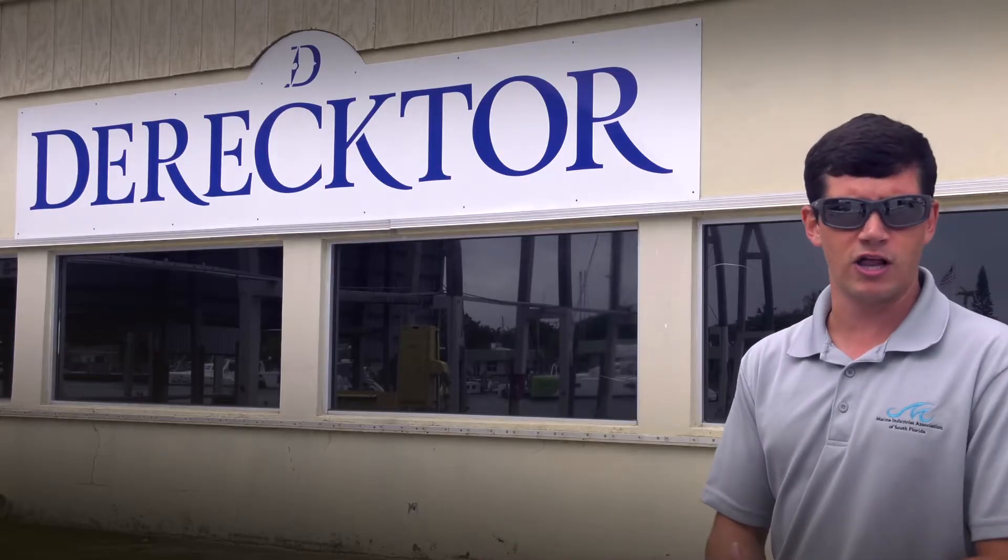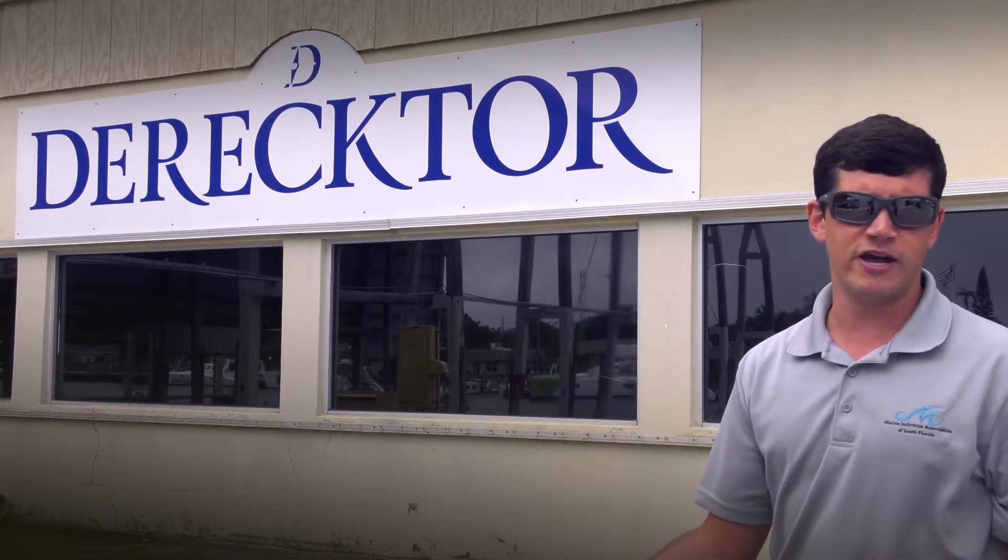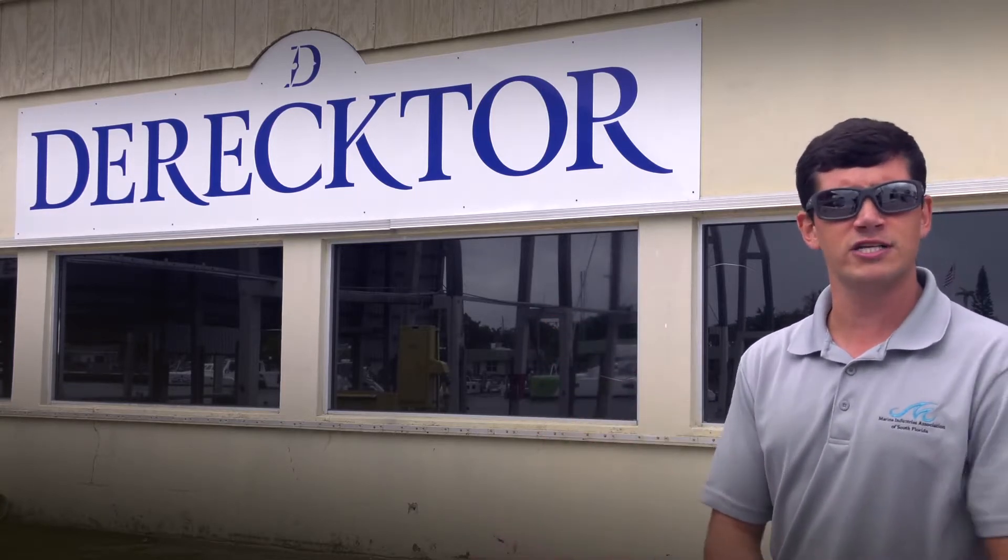So what we're going to do today is a haul-out, which means lifting the boat out of the water onto land for cleaning, surveying, and possible repairs. So let's go get started on this boat.